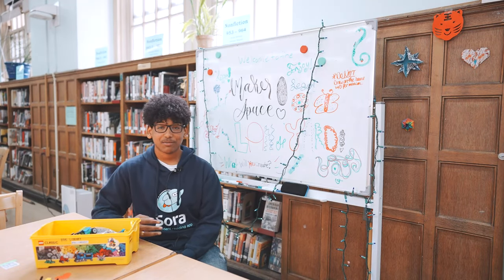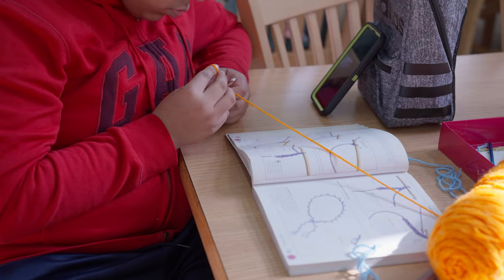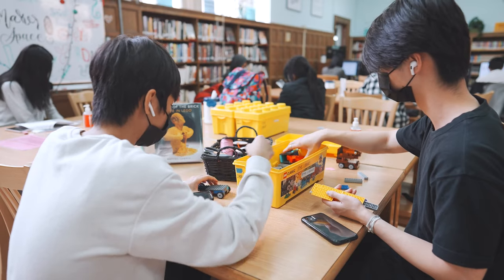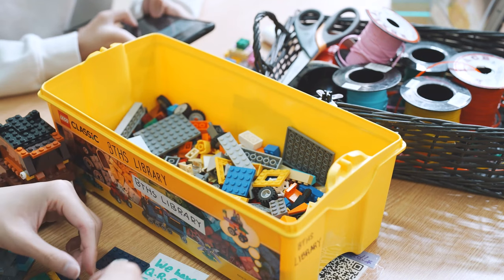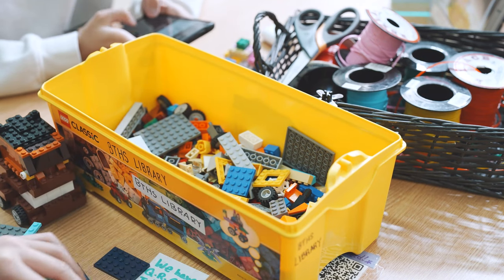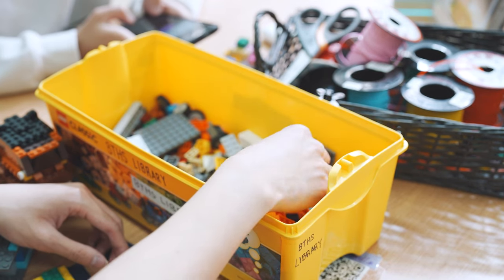The library encourages students to express their creativity and unwind. The makerspace is a great place in our community for students to have some fun and express their creativity. Each month, different engaging materials are available for student creative pursuits, such as origami, beads, embroidery, lanyard, Legos, and a button maker. This is another great space to de-stress and have fun.